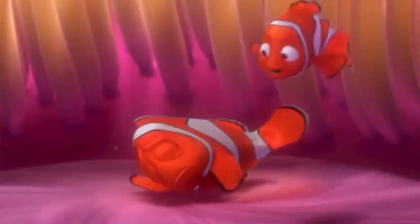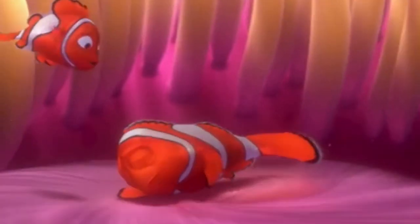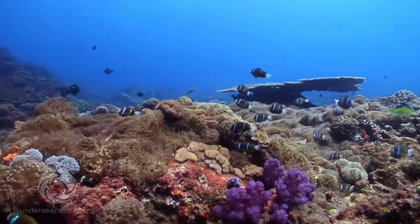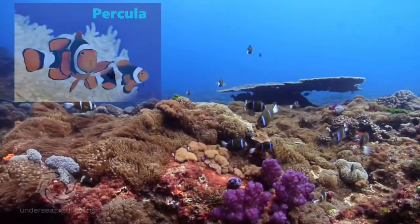The most famous clownfish we all know is Nemo, of course from the Disney movie Finding Nemo. Nemo is an Amphiprion ocellaris. They are the most common, together with the Percula.